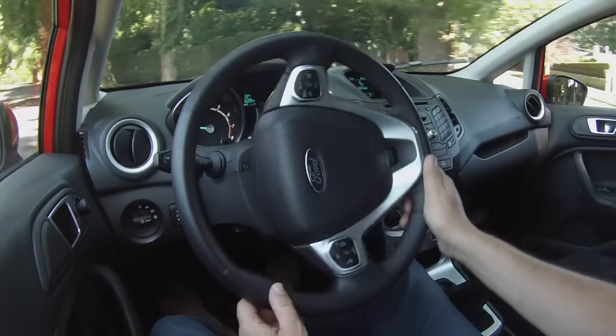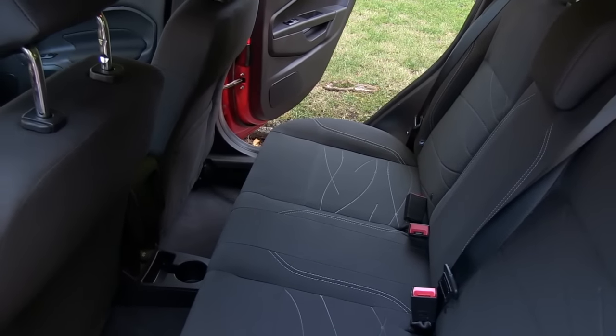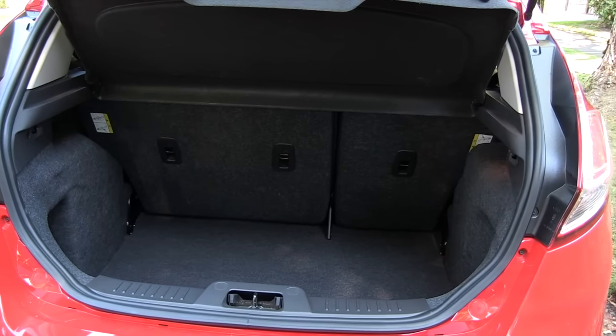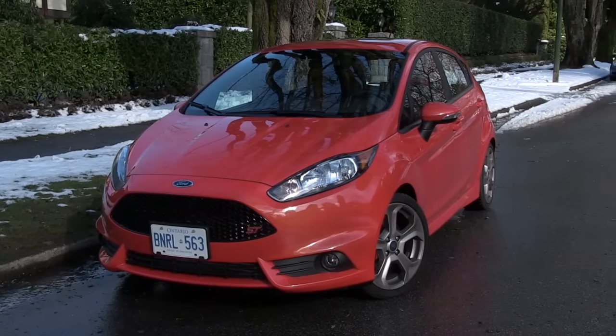This is a subcompact car and the back seat is tight. This is a great car for a single person or a couple, but not the best for a family. The ST is about as much fun as you can have while driving a small car.